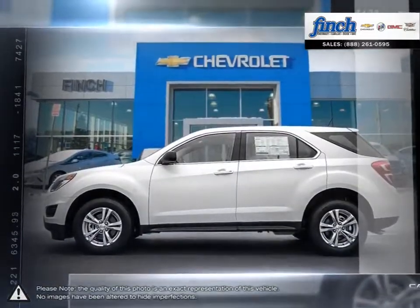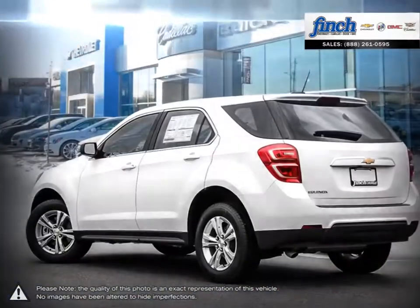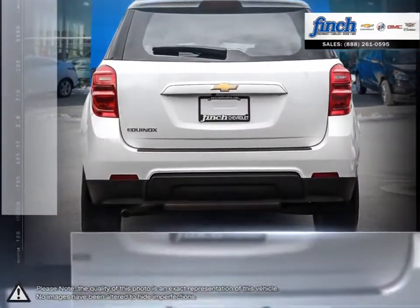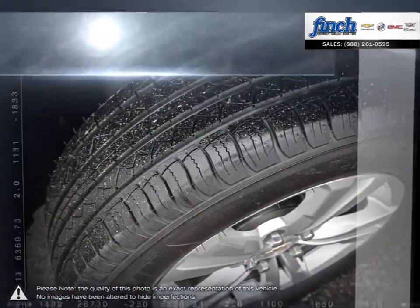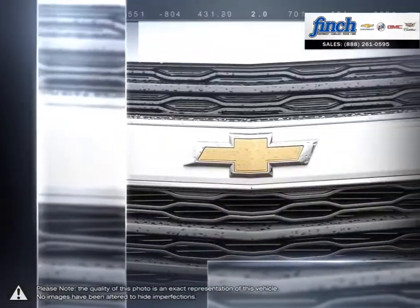Pulling ahead has never been so simple. Efficiency, space, style, versatility — it's all right here in the Equinox Crossover SUV. With the fuel-efficient and powerful direct-injected Ecotec engine, enjoy the fuel economy of a compact car and all the capability of an SUV that will help you get the most out of each and every day.